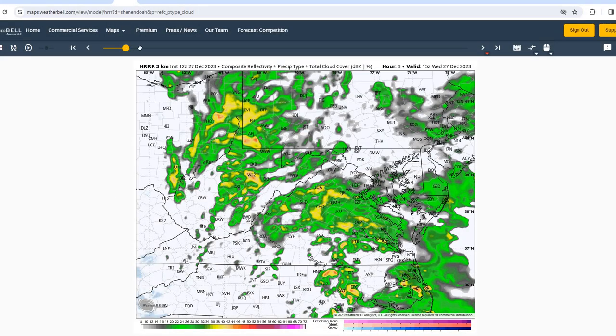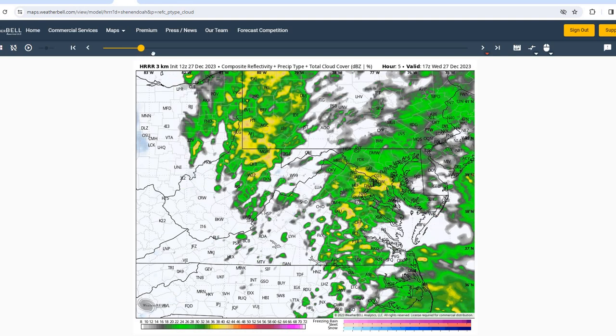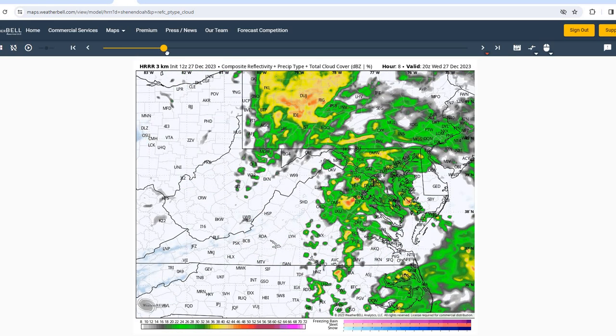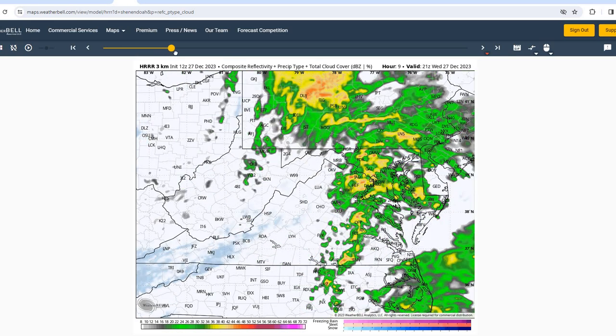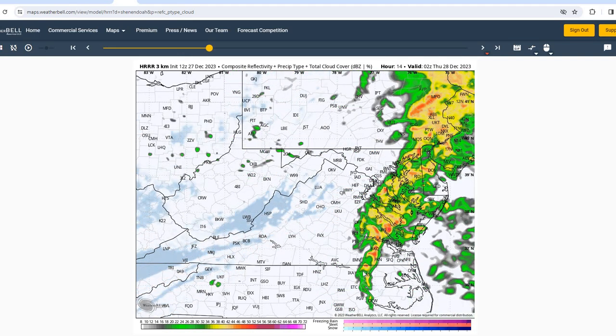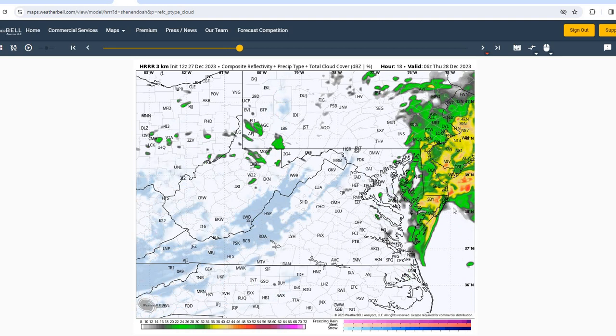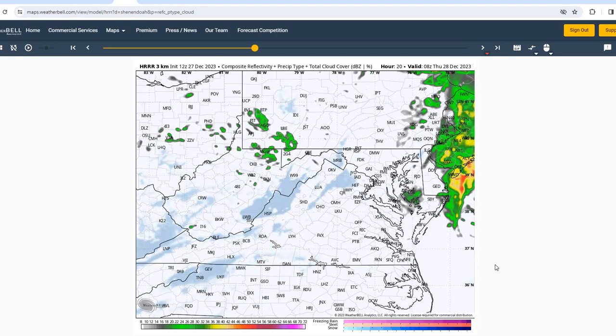Taking a look at the HRRR model for today into tomorrow, you can see the rain shower activity becoming more scattered in general for the afternoon hours — could see a few breaks in the rain shower activity. But once we move into the evening hours, we'll see kind of a line of showers and embedded thunderstorms move towards the region, and could see some heavier rainfall with that moving through. This run of the HRRR shows that activity moving through around 1 a.m., or 6 UTC, and then moving off the coast thereafter.